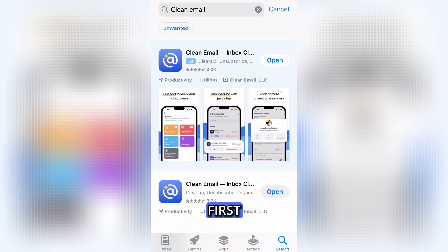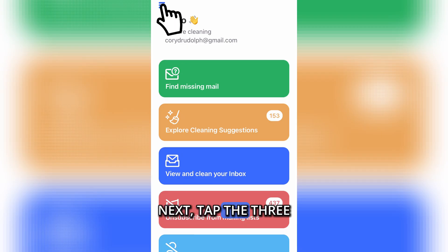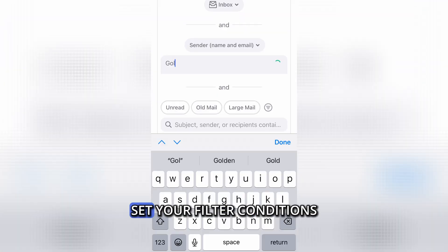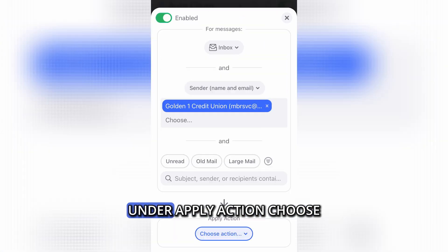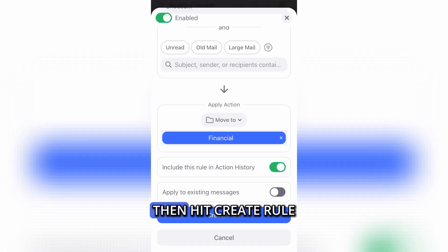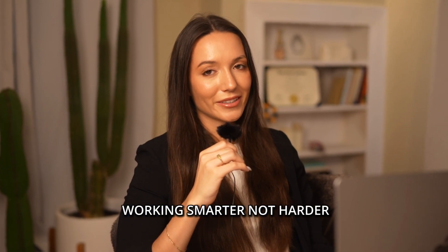Here's how to set it up. First, download the Clean Email app from the App Store, Google Play Store, or use it on the web and sign in. Next, tap the three blue lines in the upper left corner. Then go to Auto Clean, Create Rule, set your filter conditions, and under 'Apply Action' choose 'Move To' and pick your folder. Then hit 'Create Rule' and you're done. Your inbox is now working smarter, not harder.